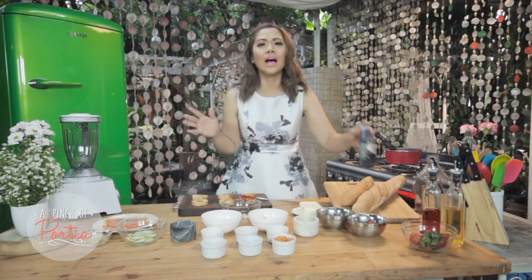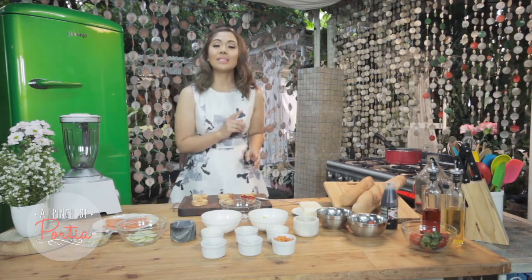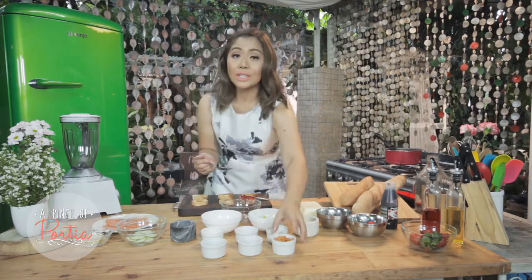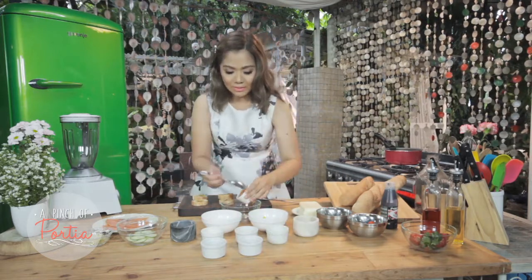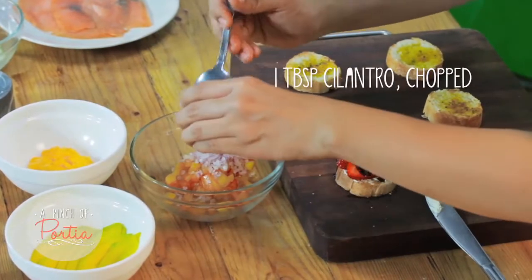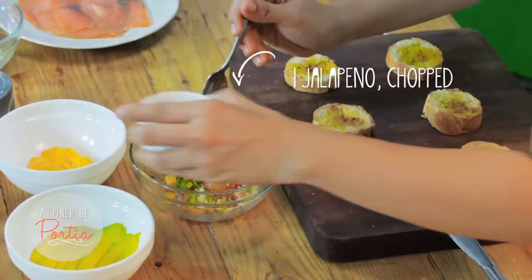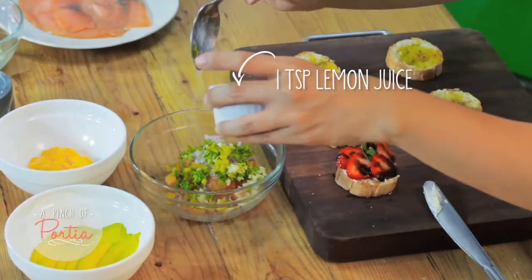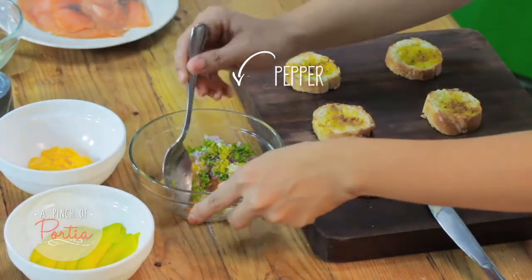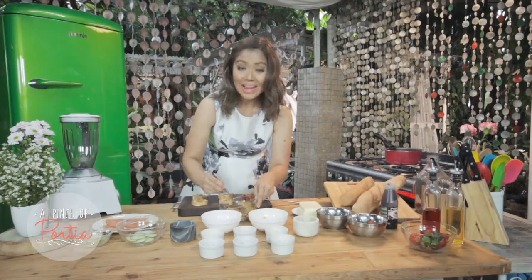Next, we're going to make an avocado toast with pico de gallo and scrambled eggs. First, let me teach you how to make your pico de gallo. In a small bowl, combine your diced tomatoes, seeded red onion, cilantro, some garlic, jalapeño, a little bit of lemon juice, and season with salt and pepper. Give it a good mix — how easy is that?